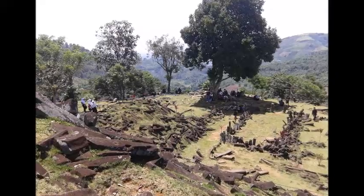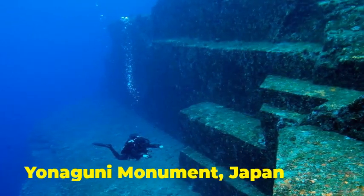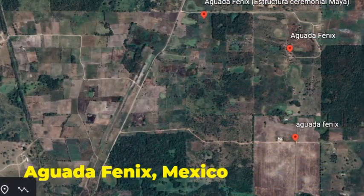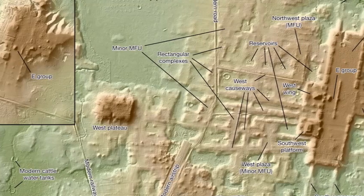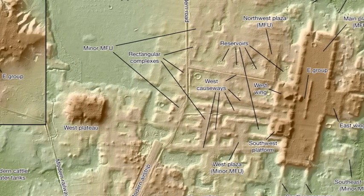Which, interestingly enough, is the same thing that people say about many other sites such as Gunung Padang and various interesting structures discovered around the world. So anyway, it had gone unnoticed all these years until they actually did the LiDAR scanning over the area. Then apparently you could see quite clearly that it was man-made.